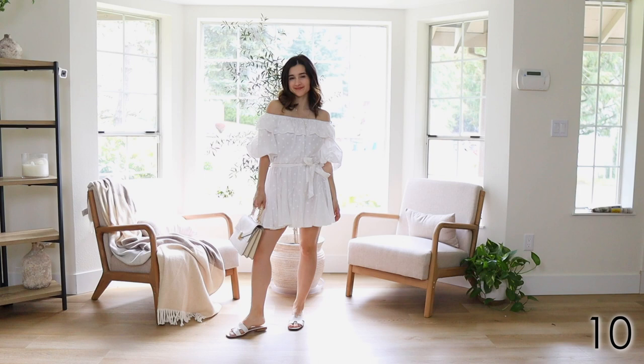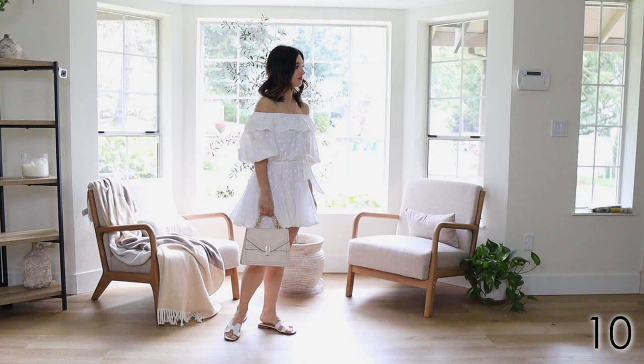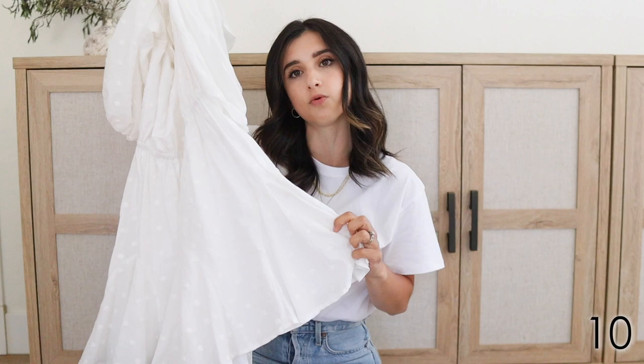The next dress is actually a splurge — it's from Revolve. I've shared this already many times, but it's this off the shoulder white dress. I love how romantic, girly, and kind of flirty this dress looks. It's a mini dress, cinched at the waistline, and it does come with a belt so you can make a little bow there. It's great for petites — it's above knee length for me. It just looks so flattering; I love the skirt and just the stitching and design to it. It makes it look a little bit more flirty, more romantic and girly.